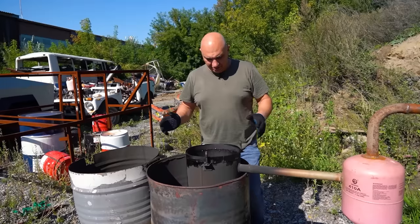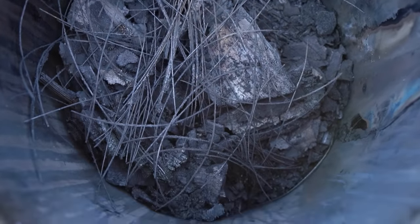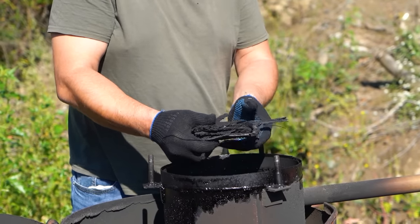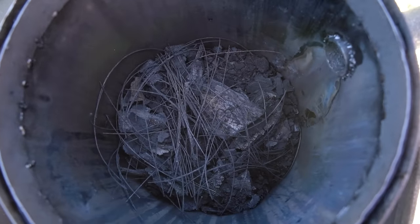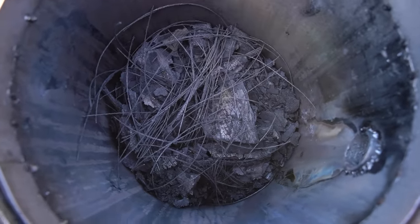Right, guys, everything has cooled down. We've cracked open the tank, and here's what we see — it's pretty much ash at this point. The tires have turned into something. But the metal cord has fully separated — it is separate from the charcoal. Overall, I'd say things have gone pretty well on this end.